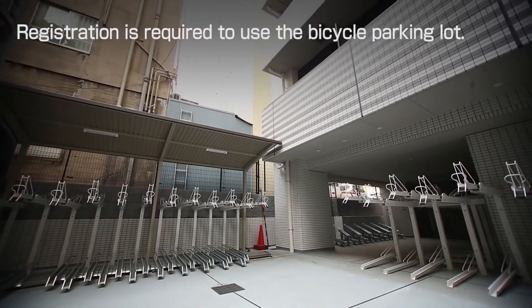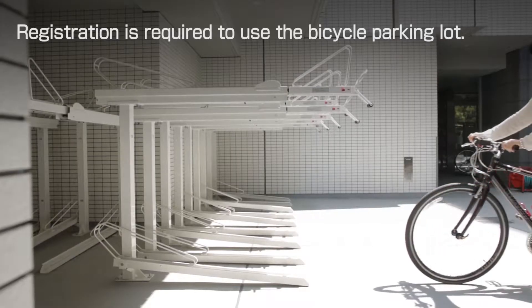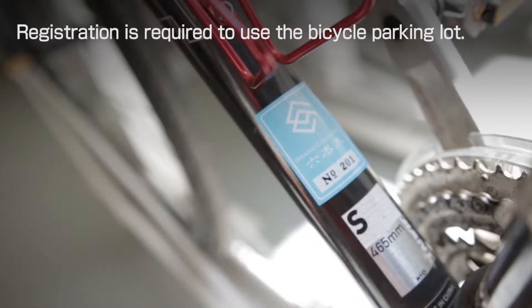Registration and a monthly charge will be required to use the bicycle parking lot. When the registration is completed, a registration sticker will be issued. Registration is required, so please stick it on your bicycle.